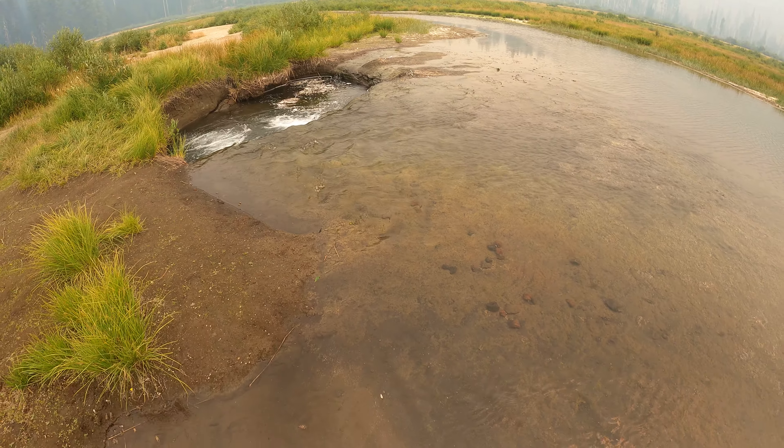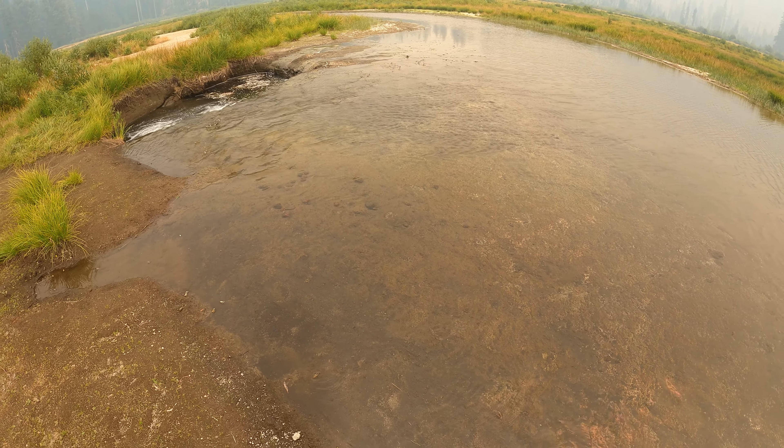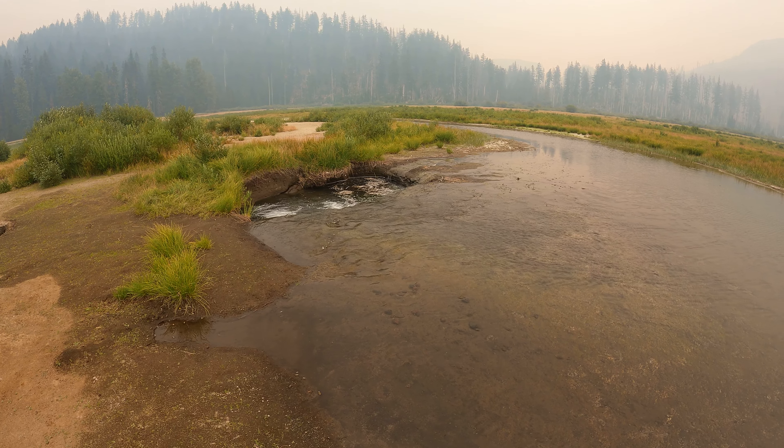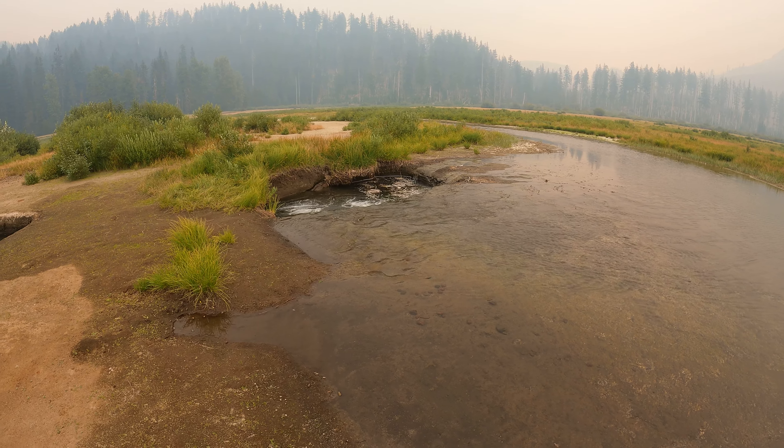I try not to step on them but they're like everywhere. So there are the two main holes in Lost Lake along Highway 20 in Oregon.